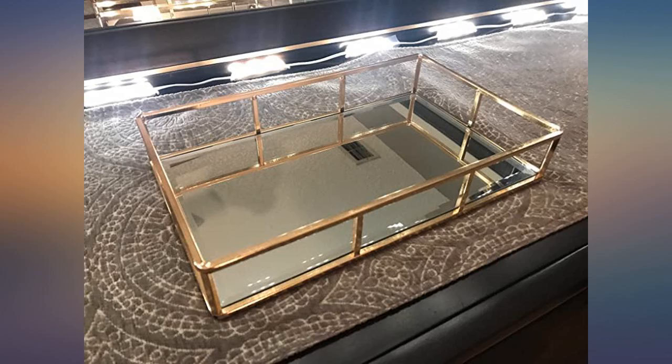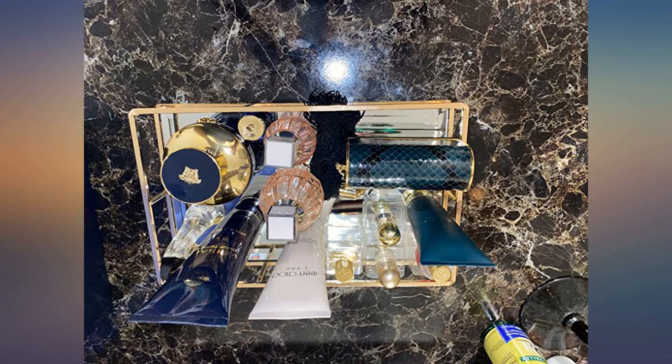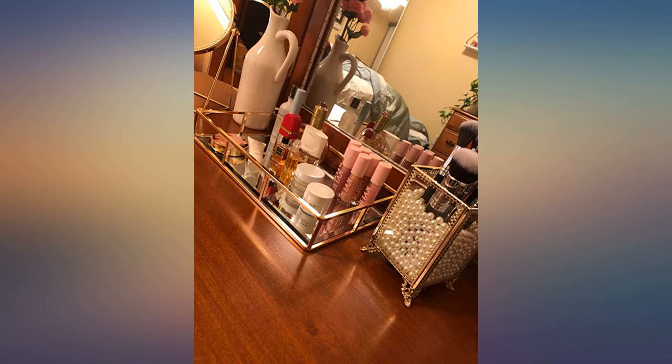The bottom doesn't have any feet but it does have a felt lining so it doesn't scratch your furniture. I bought a tray, mirror, and soap dish. They all complement each other very nicely, and each item seems durable enough. I definitely would recommend.